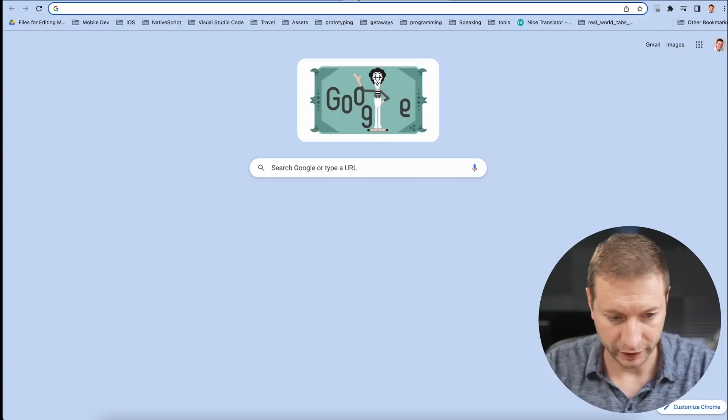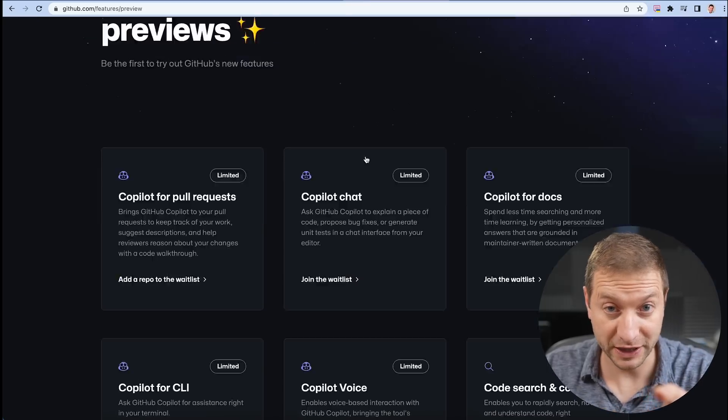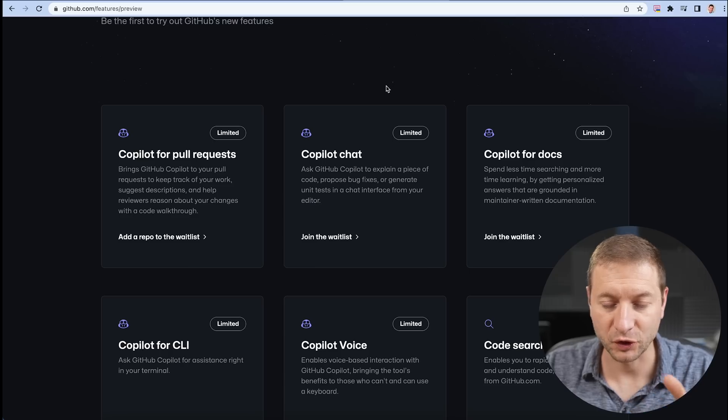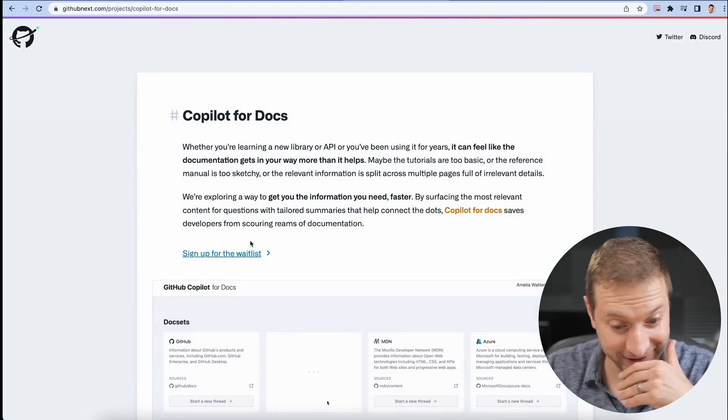I'm going to leave this page for a second. We're going to go to github.com/features/preview. Head on over to this page because you're not going to want to miss this. There's a bunch of wait lists here and you're going to want to get on them now. First of all, there's Copilot. Then there's Copilot for Docs — this is looking really cool.